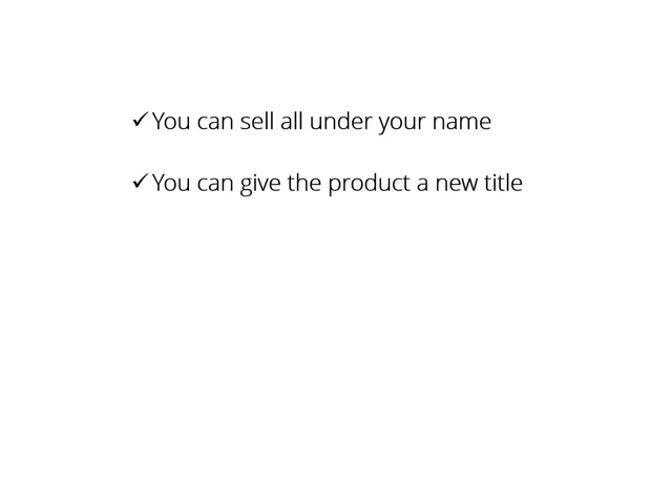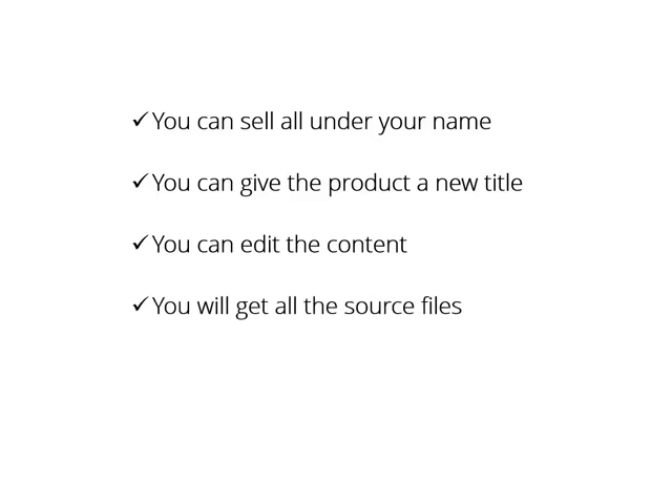You can give the product a new title. You can edit content and turn it into something new. You'll get all the source files needed to edit everything — text files, PPTs, audios, video scripts, etc. You'll even get all the PSD files to edit the graphics.